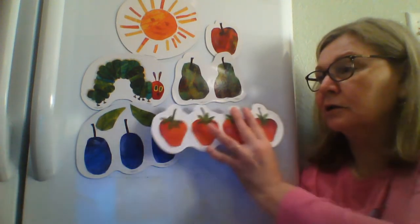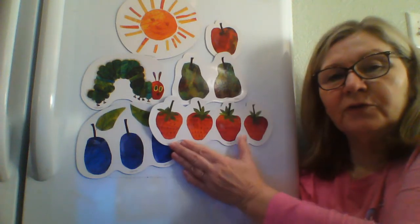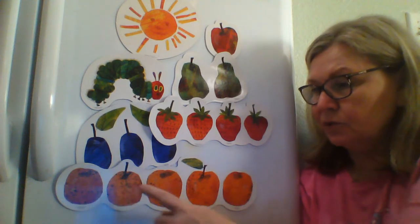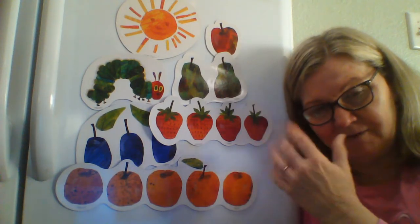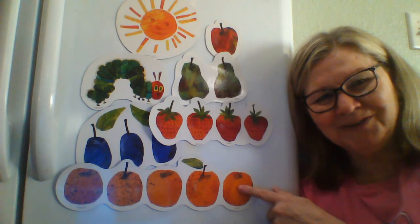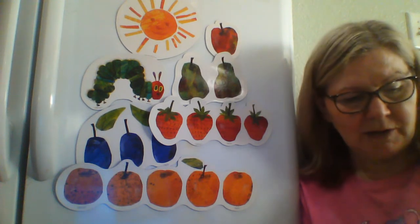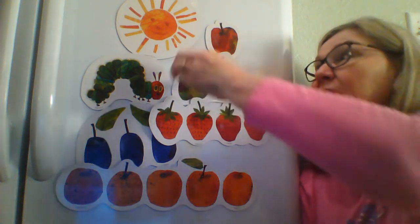Then on Thursday, he ate through one, two, three, four — what are those? If you said strawberries, you're right — four strawberries. And then on Friday, he ate through one, two, three, four, five — five. You know what those are? If you said oranges, you're right — five oranges. But he was still very hungry.